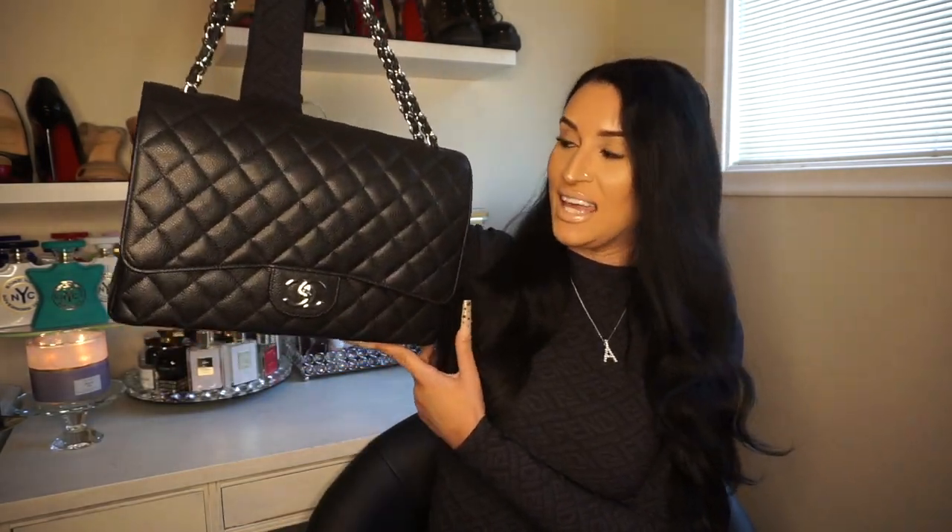Hey, what's up you guys, welcome to my channel. Today I'm going to be doing a review on this bag right here. This is the Chanel Maxi, the double flap with caviar leather and silver hardware. If you would like to see then please keep watching.